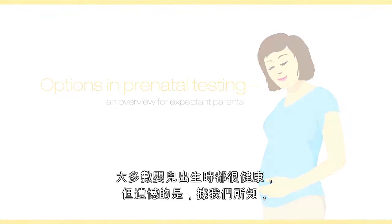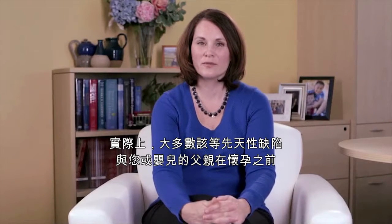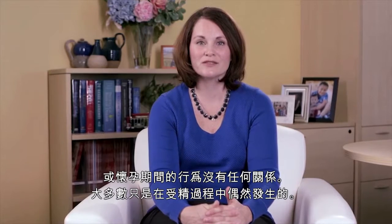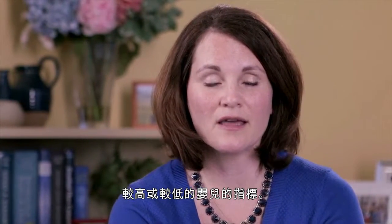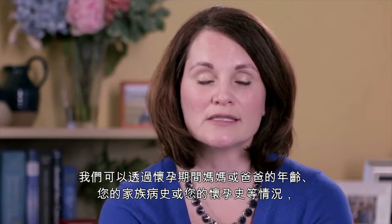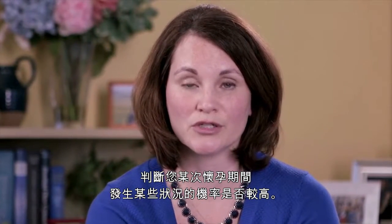Most babies are born healthy; however, we know that as many as one in every 33 babies can be born with a birth defect. Most of these birth defects actually have nothing to do with anything that you or the father of the baby did or did not do before or during pregnancy. Most happen just by chance during the fertilization process. There are certain factors that might indicate a higher or lower chance for having a child with certain types of birth defects, such as mom or dad's age, family history, or pregnancy history.